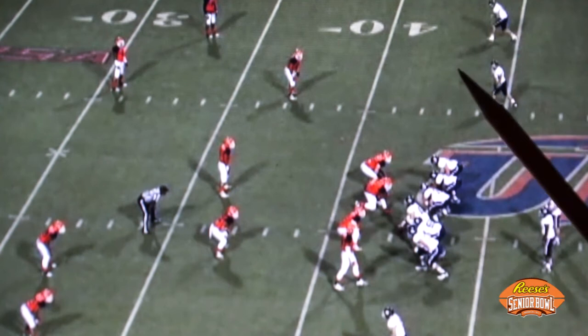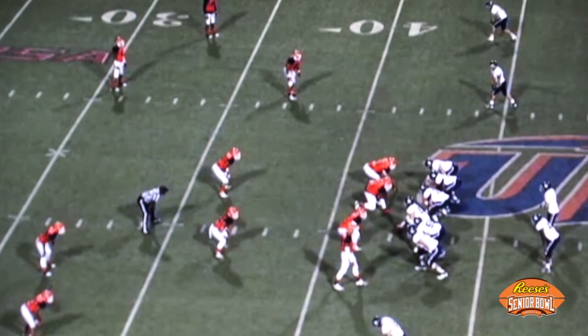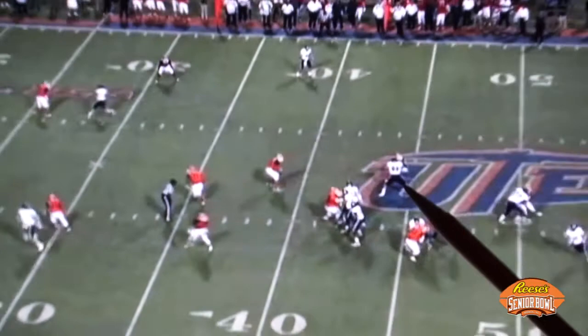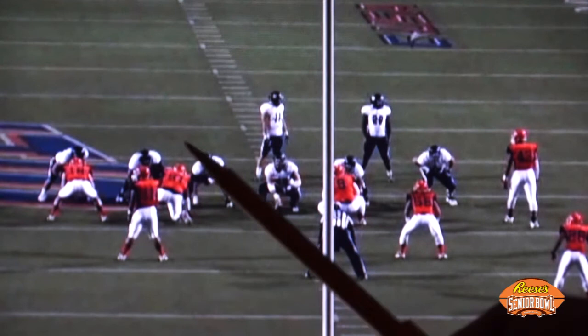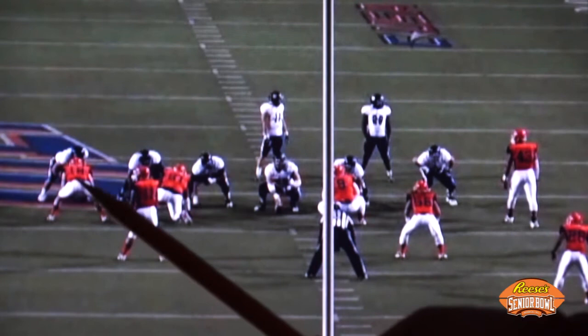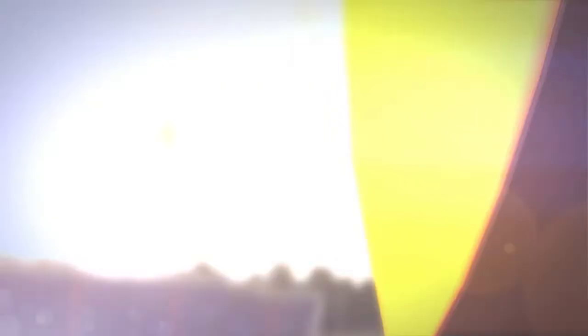Within the blocking realm we've seen Vance McDonald as an in-line point-of-attack blocker and as a space blocker in the open field. Now we see him get an opportunity to pass protect. Rice's quarterback is in the shotgun, and Vance off of a play fake is going to pass protect against an outside linebacker. The things you really want to look for: the base and platform, hand position inside, and then watch him slide laterally and force his defender to go around the corner to the outside. From the end zone, McDonald in the classic Y tight end position comes from a three-point stance, tries to get his hands inside, maintains a good base and platform, and is able to force the defender to the outside.